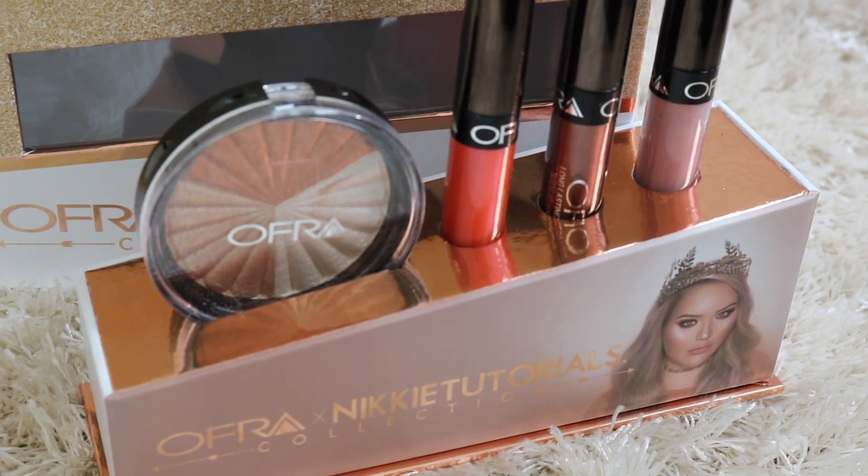Hi everyone! Welcome back to my channel. Today's video, I'm going to be reviewing the Ofra Cosmetics collab with NikkieTutorials.